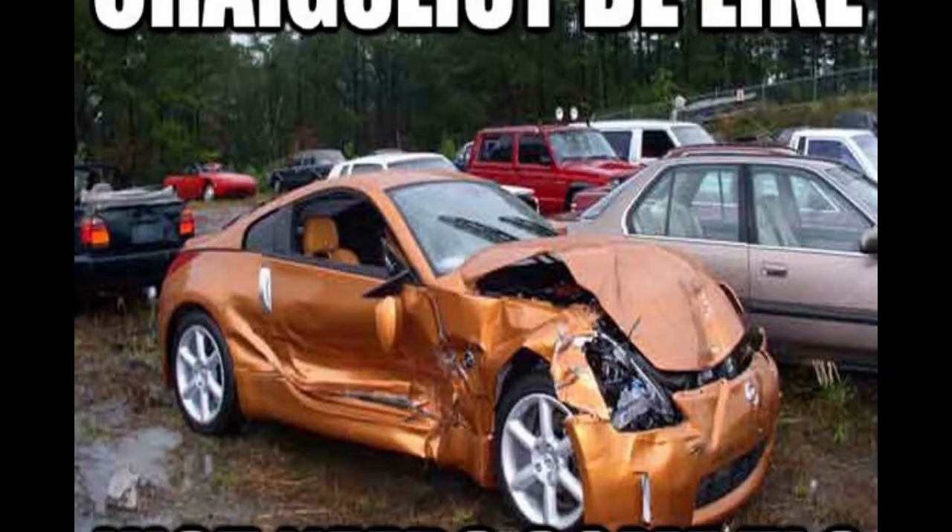What's next? For real — Craigslist be like: just needs some TLC. Yeah, that just needs some TLC. More like that thing needs to go to the junkyard, get totaled out. R&R car.